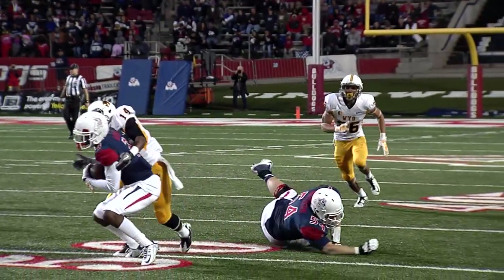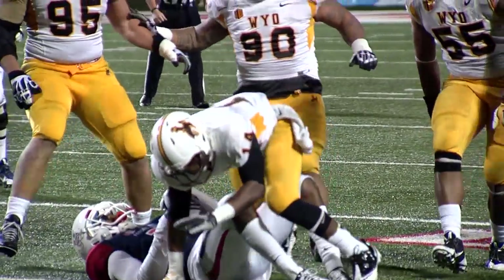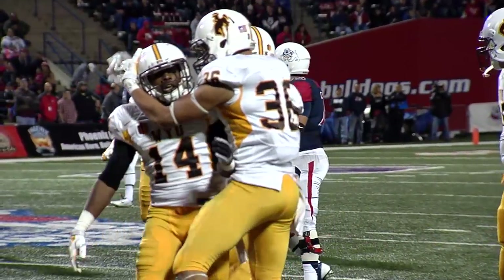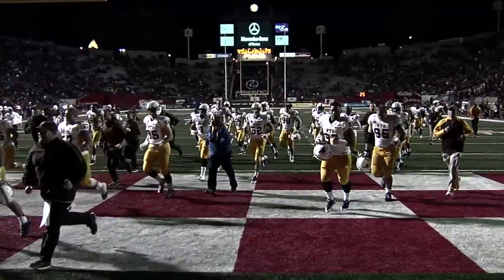Wyoming diagnosed that play — not at all fooled that time. It was Tyrant Finley, the redshirt junior from Birmingham, Alabama. Here at halftime, it's Wyoming 21, Fresno State 10.